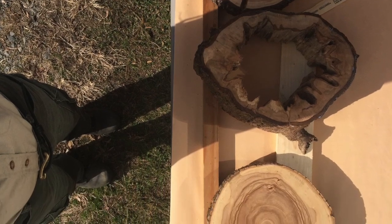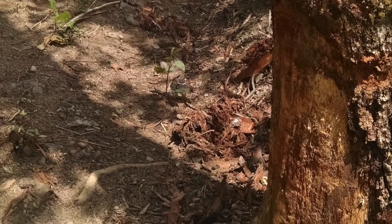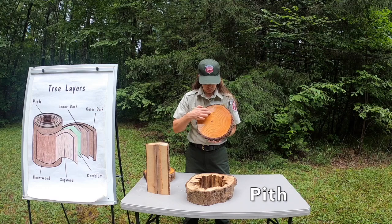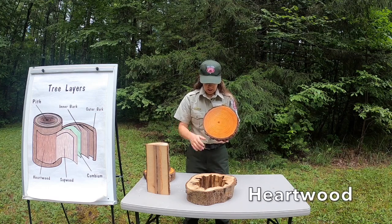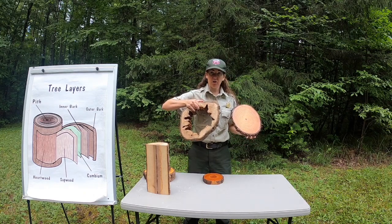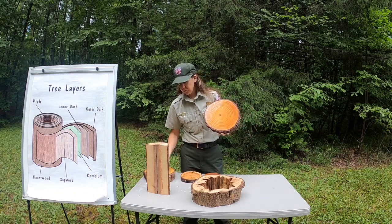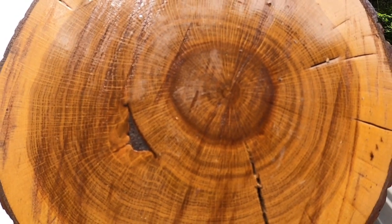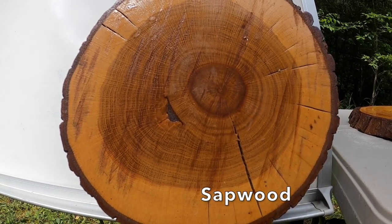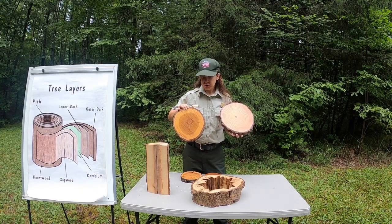Now that we've had a chance to practice counting the growth rings, let's look at the layers inside of the tree where those growth rings are made. We can look at the pith, and then the center, which is called the heartwood. In this example, the heartwood has decomposed and broken down, and it's no longer there — that's a natural process that happens with trees. Here's another example where we can see the heartwood really well: the heartwood is a dark color, and then the sapwood is a lighter color.